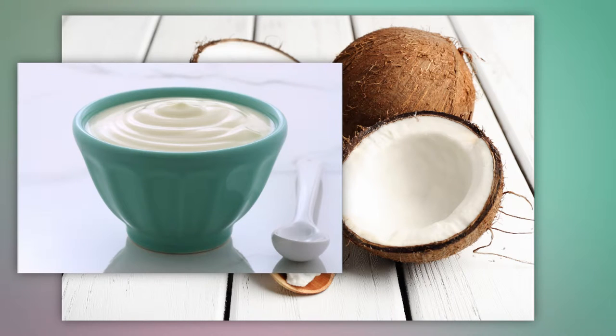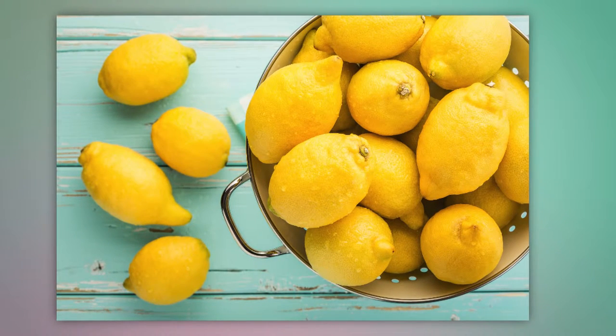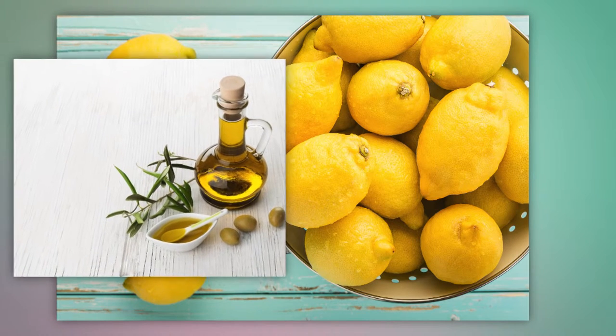For another deep conditioner packed with vitamins C and E, mix your coconut oil with one part plain yogurt and two parts cooked mashed sweet potato. Leave it in your hair for 20 minutes.